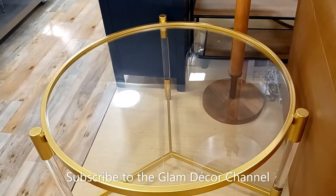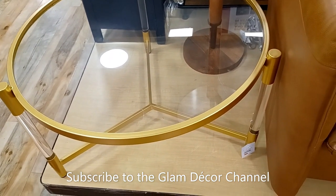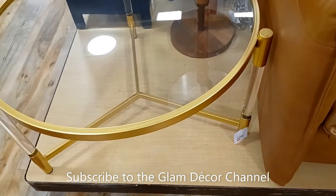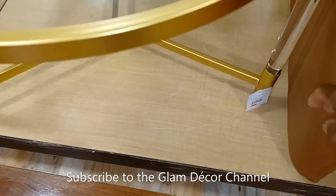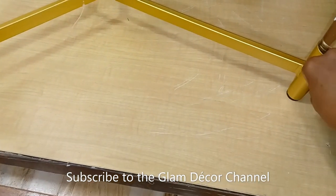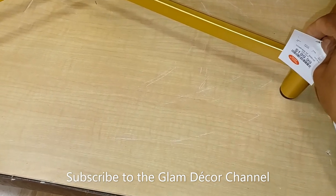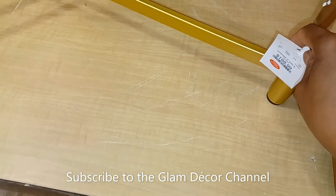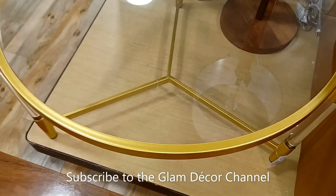I've seen this table before and I usually get a pic of it whenever I see it — white and gold, I thought it was $99.99. It's actually lucite and gold. Let me get close enough to show you the price — let's see if I'm right. Ah, I better stop guessing: $199.99.